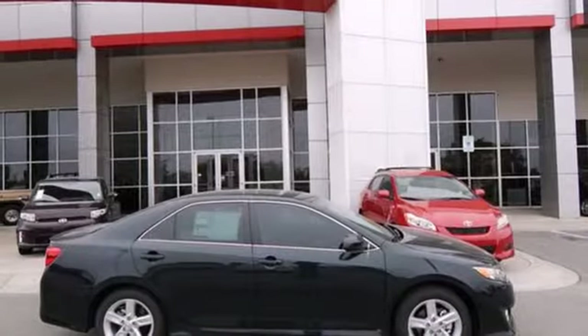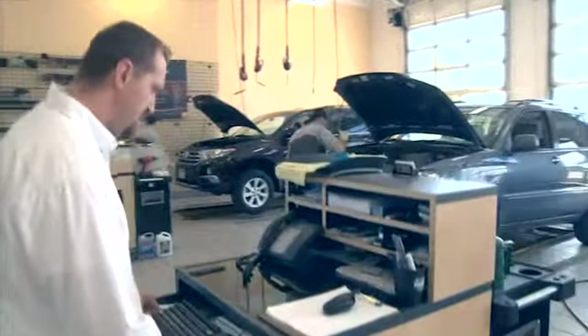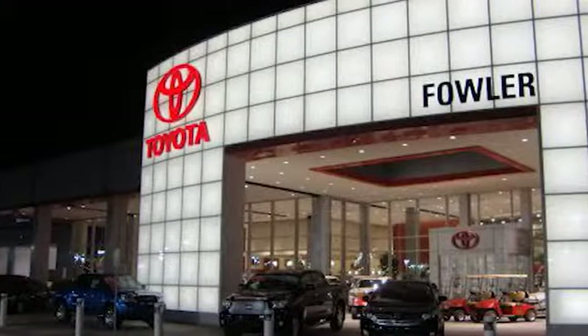Come in for a test drive today. Great deals, great service, and great people — that's what makes Fowler Toyota of Tulsa a great choice.